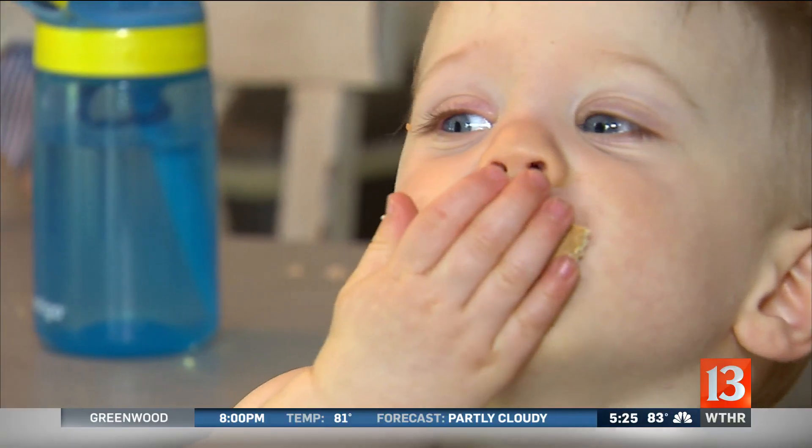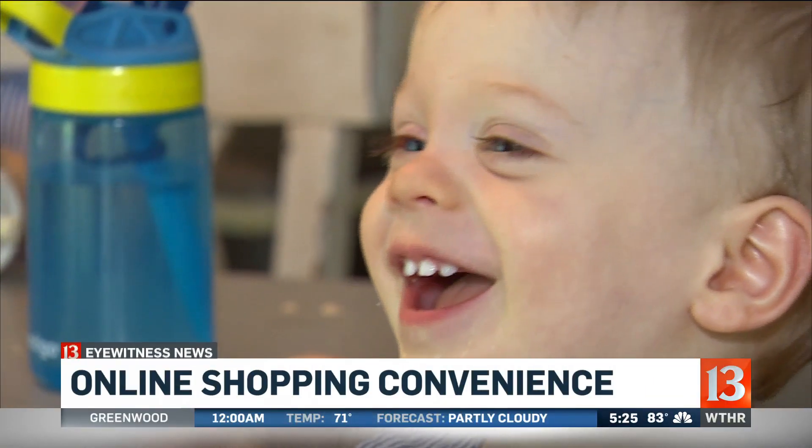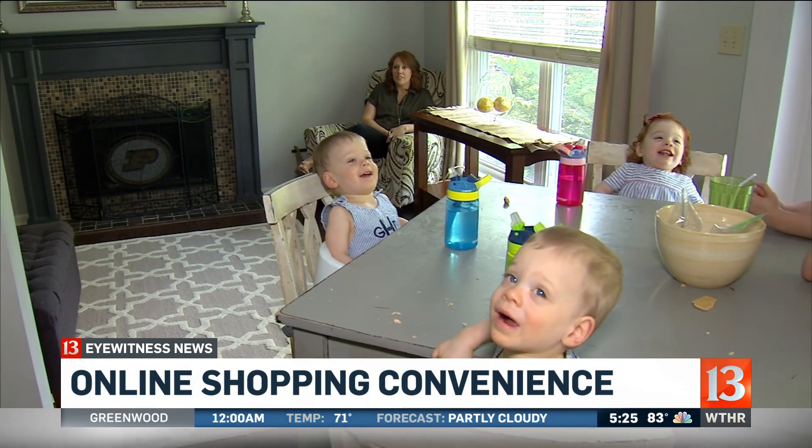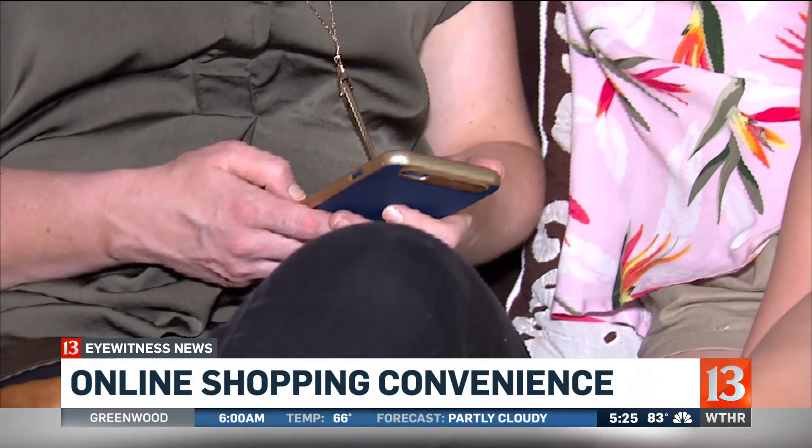To say this family is busy may be an understatement. We have five kids: 15-month-old triplets, and then a nine-year-old and a six-year-old. With little time to spare, Melissa relies heavily on online shopping. When I say we order anything and everything, we do.